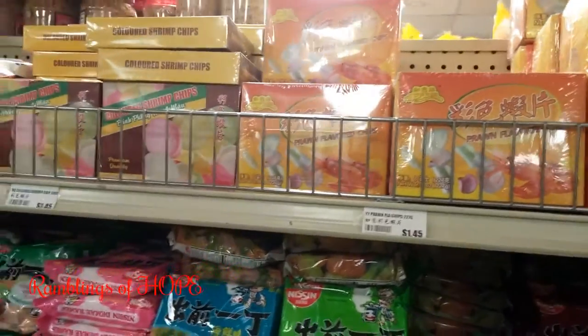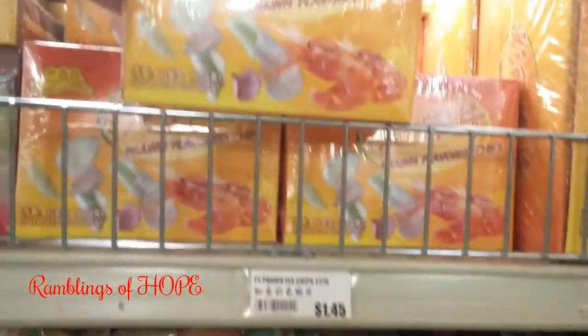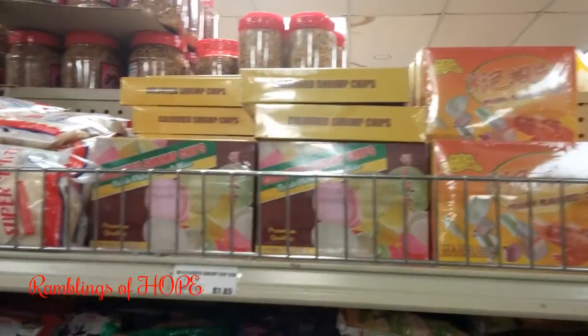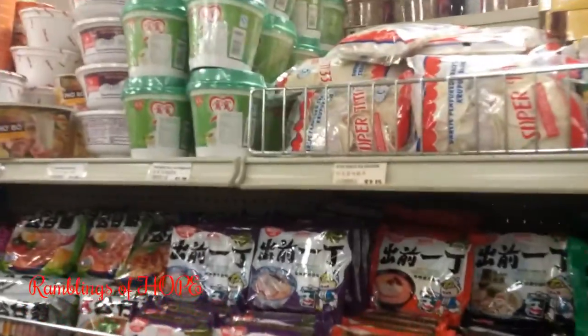Looking at their snacks: one thing I came across is prawn flavored chips — chips flavored with dried shrimp — and they have a whole mess of soups.